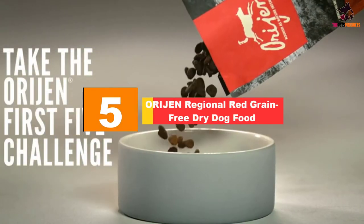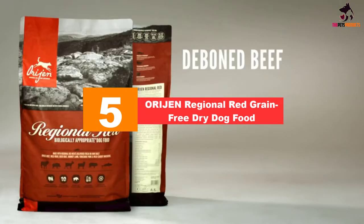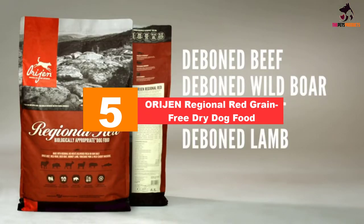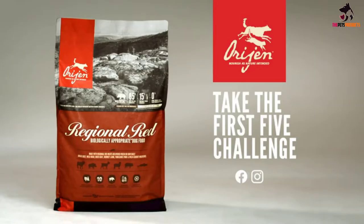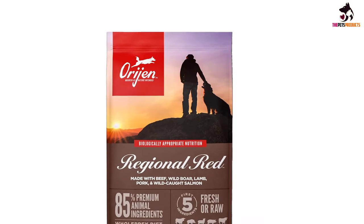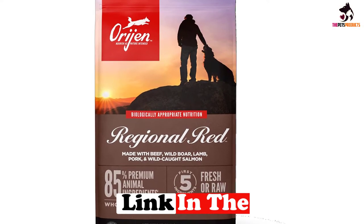Starting at number 5, we have the Orijen Regional Red Grain Free Dry Dog Food. A complete cocker spaniel food offering 38% protein and only 20% low glycemic carbohydrates — lentils, peas, and pinto beans — which are easy to digest. There are no highly processed carbohydrates.